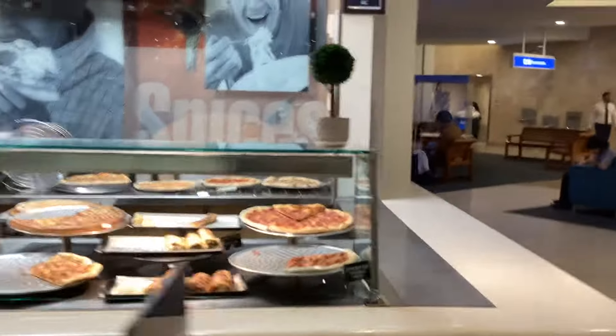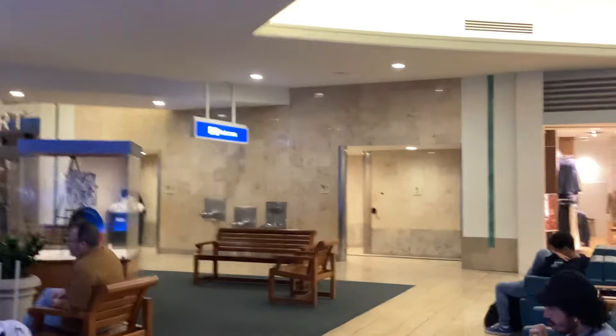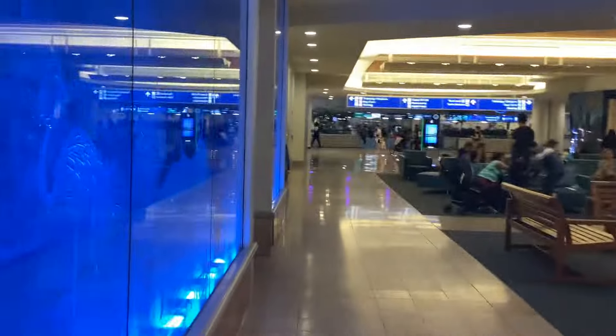This is a big airport to be fair. Oh, pizza — if you fancy pizza let's have a look at the pizza prices. There's your bathrooms over there, or restrooms as the Americans like to say.